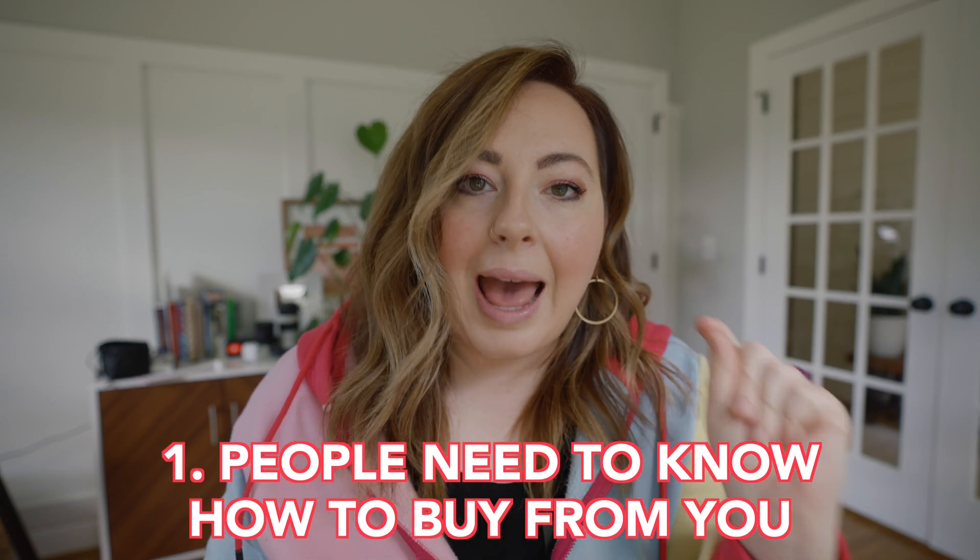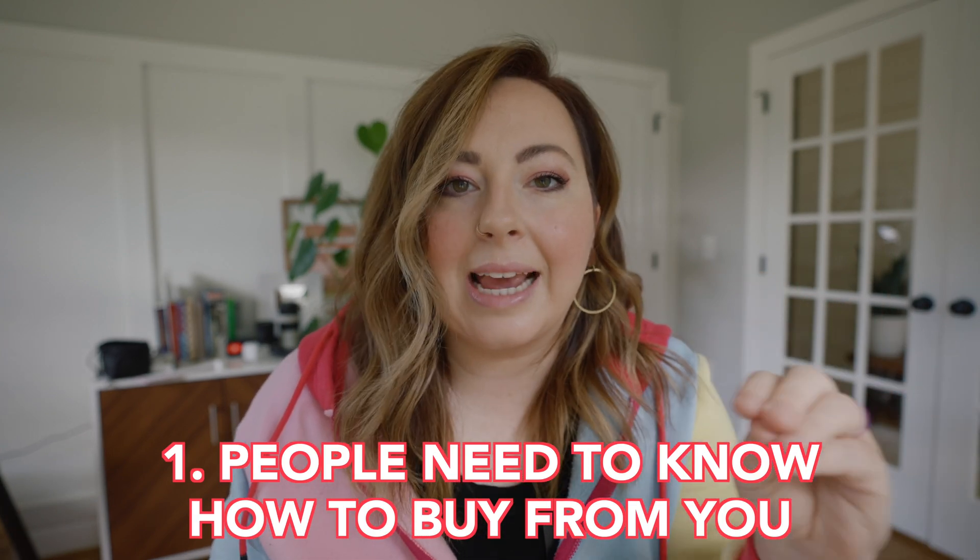These are six things you need to do to make sure your website converts to sales. Number one: people need to know how to buy from you within the first 10 seconds of being on your website. For physical products, digital products, things like that, it might be a shop button at the top or a list of things they can buy easily and quickly. For coaches selling a specific course, it needs to be on the homepage — 'Hey, buy this thing from me.' Within 10 seconds, 100%, that's the number one thing.